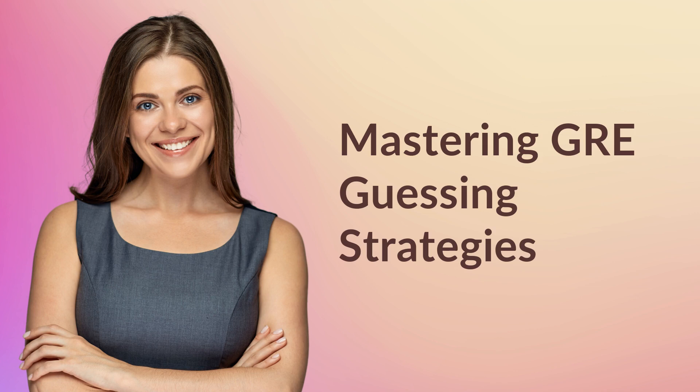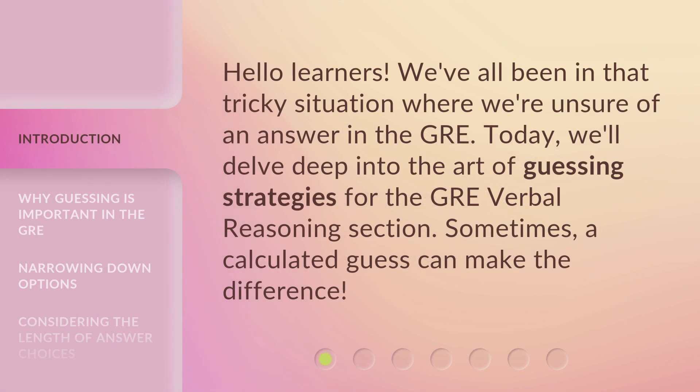Mastering GRE Guessing Strategies. Hello, learners. We've all been in that tricky situation where we're unsure of an answer in the GRE. Today, we'll delve deep into the art of guessing strategies for the GRE verbal reasoning section.